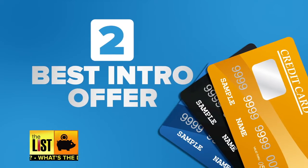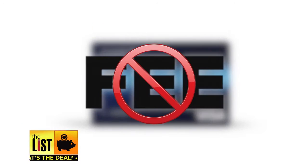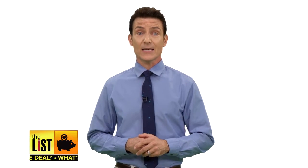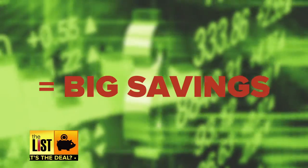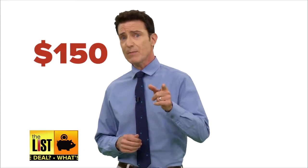That fee is pretty standard except in the next category: best introductory offer. The Chase Slate is unique in that it waives that fee. That's a bigger deal than you might think. When you consider 3% on, let's say, $5,000 in debt, that's actually saving you a ton of money upfront — $150 to be exact.